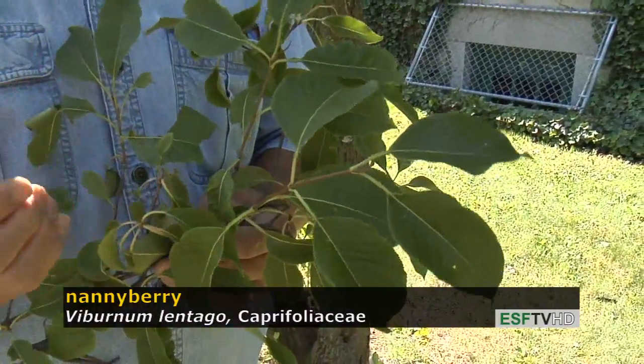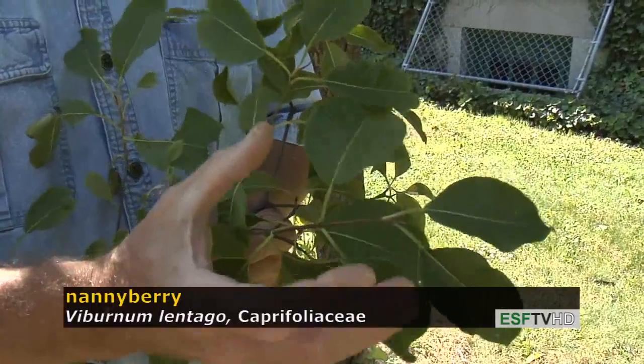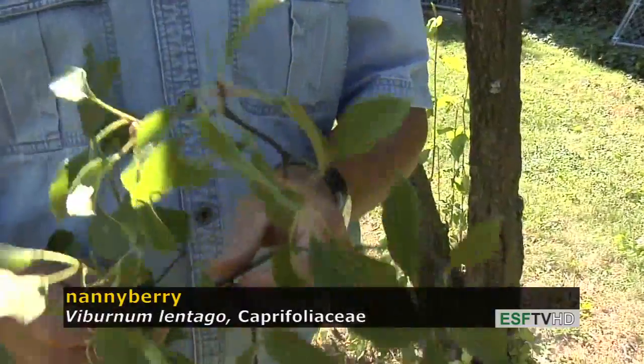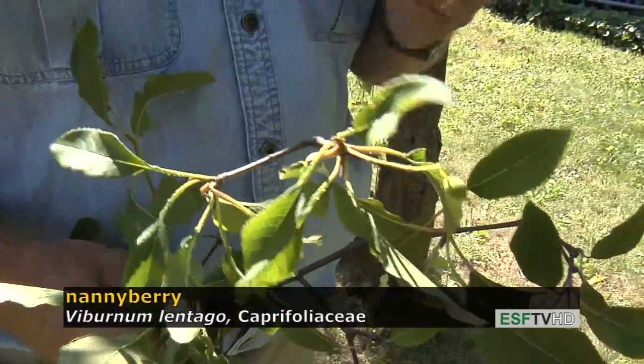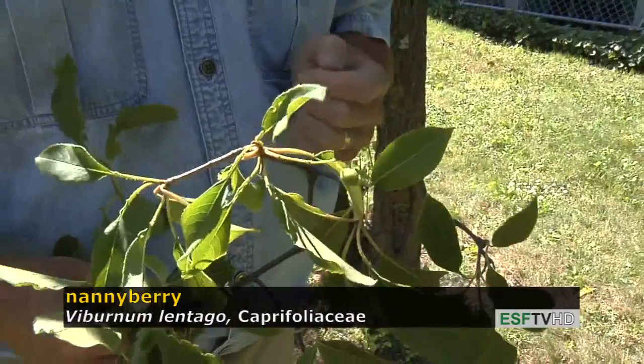The flowers are not showing right now, but in May they produce a fairly large white cluster of flowers — a very bright white. That cluster of flowers turns into a cluster of fruits that are the reason for the name Nannyberry. Those fruits become very dark purple, and they're quite ornamental as well because the stalk of the fruits is very bright reddish purple.